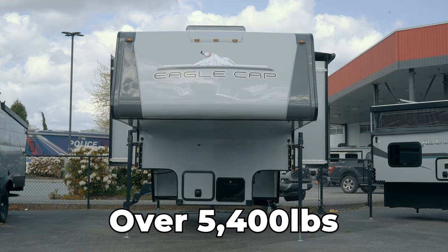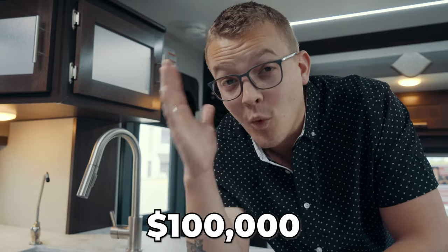This camper has three slide outs, weighs over 5,400 pounds and costs a whopping $100,000. So what makes this truck camper $100,000? Well there's a couple things. One is the size — anytime you have a truck camper with over 100 square feet of floor space, three slide outs and a boatload of luxury options, it's bound to command a higher price tag.